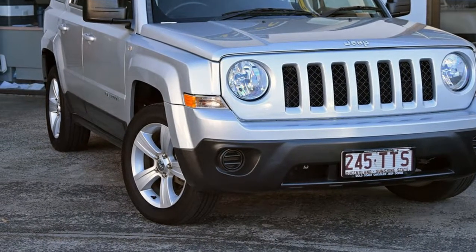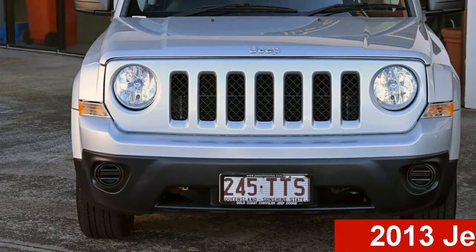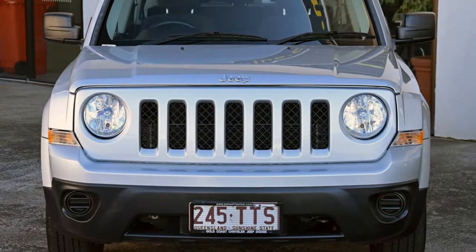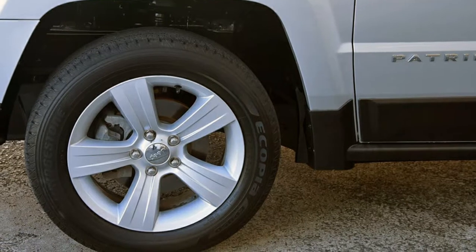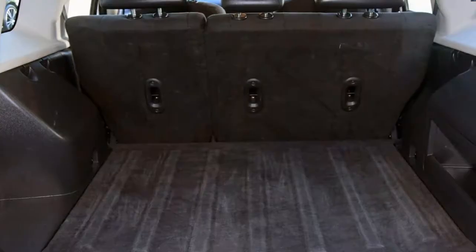Be the envy of your friends in this 2013 Jeep Patriot. This Patriot has an efficient 2.0-litre engine and a smooth shifting automatic transmission. The attractive silver exterior is complemented by its stylish interior.